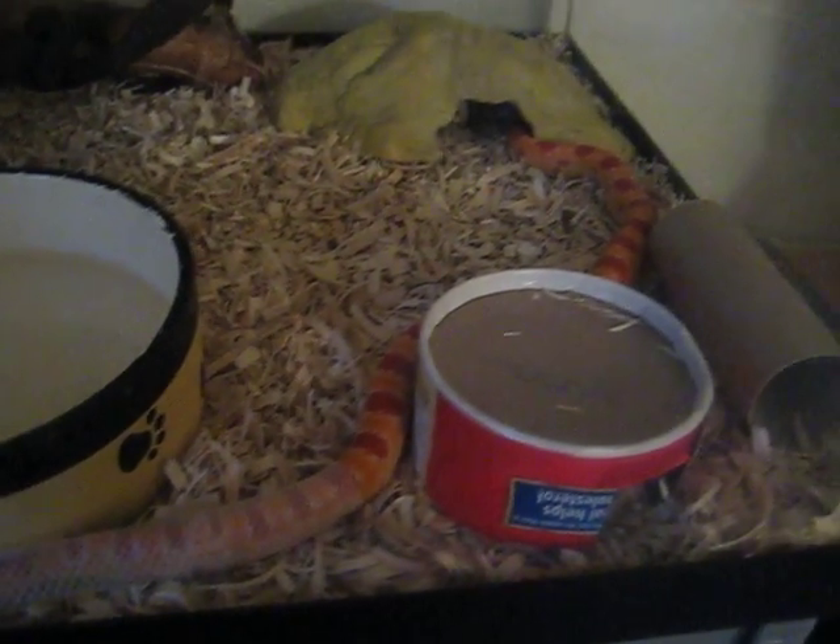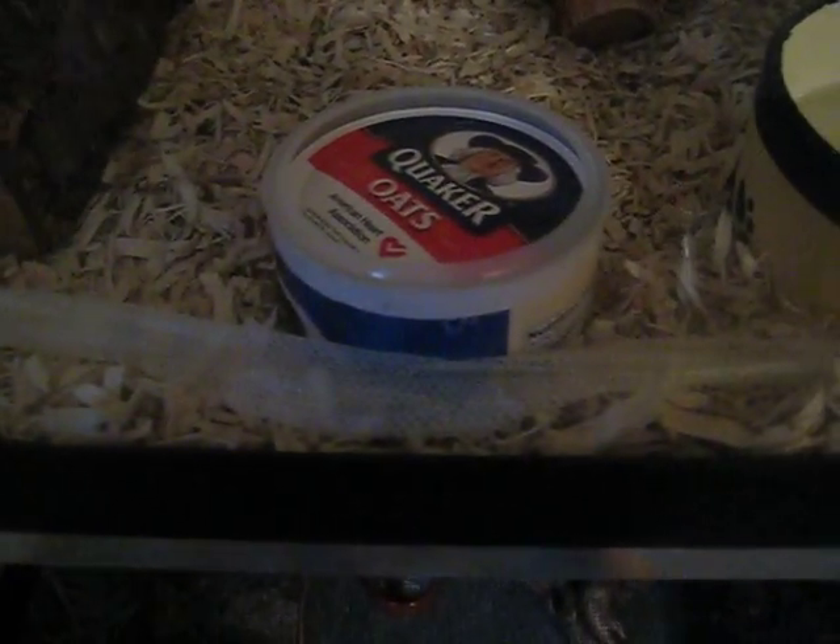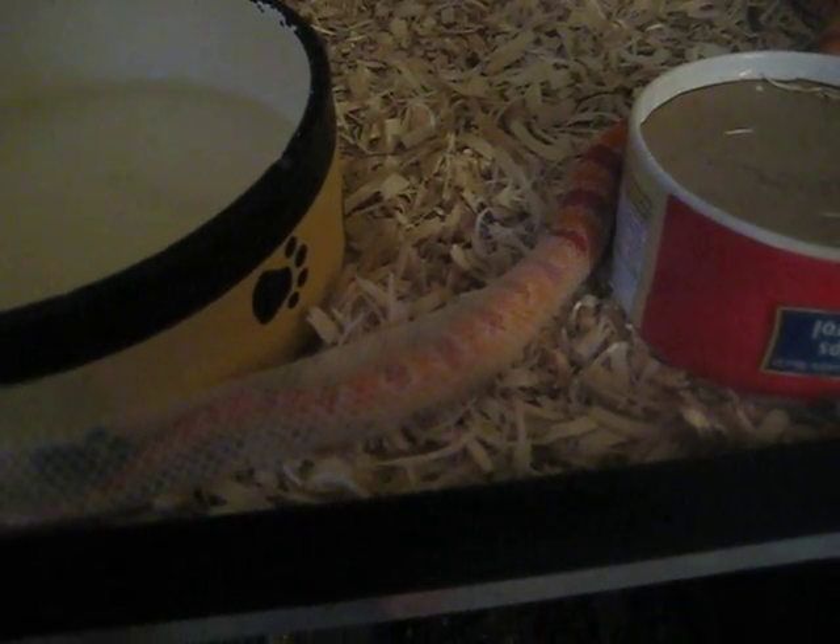Oh yeah, look at that. Very long, nice shed. Full piece. Awesome. There you go. Come on. Almost there.